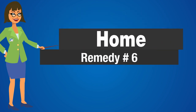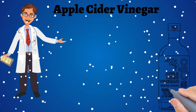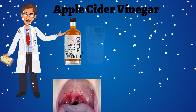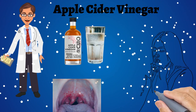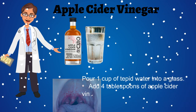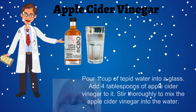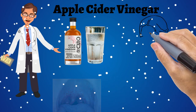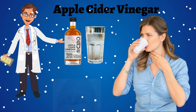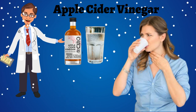Home remedy number 6: Apple Cider Vinegar. The acidity of apple cider vinegar eliminates the trouble-causing bacteria, thus easing your sore throat in the process. Pour 1 cup of tepid water into a glass and add 4 tablespoons of apple cider vinegar to it. Stir thoroughly to mix. Gargle with this once a day for a few days to get good results. Repeat for a few days if needed.